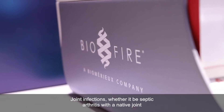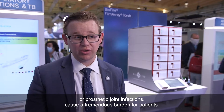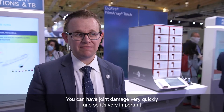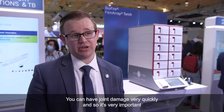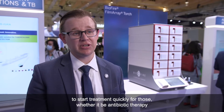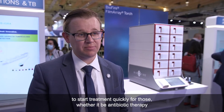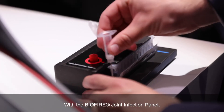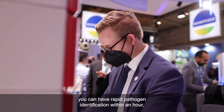Joint infections, whether it be septic arthritis with the native joint or prosthetic joint infections, cause a tremendous burden for patients. You can have joint damage very quickly, so it's very important to start treatment quickly — whether that be antibiotic therapy or surgical intervention. With the BioFire Joint Infection Panel, you can have rapid pathogen identification within an hour, which means pathogen-guided patient management from the get-go.